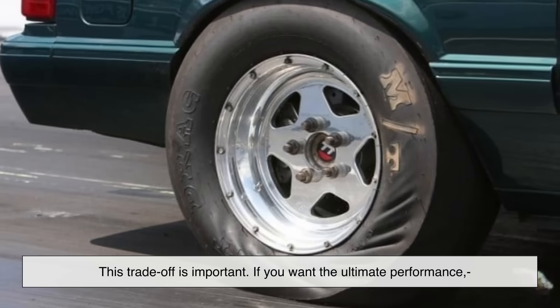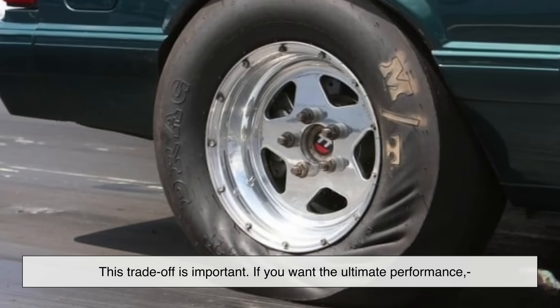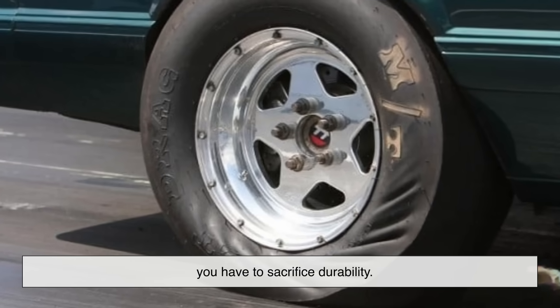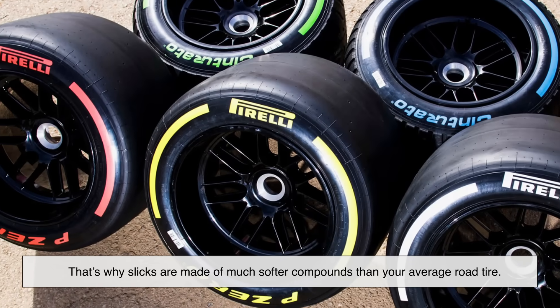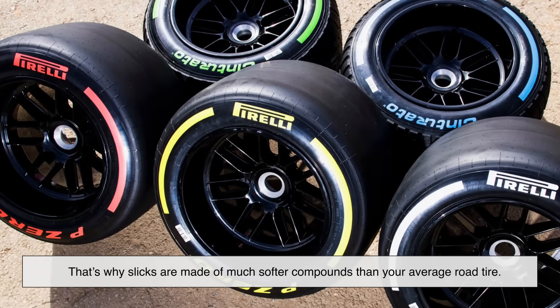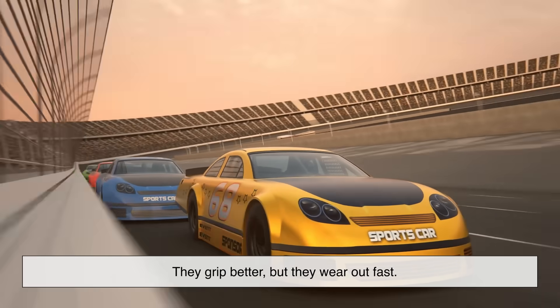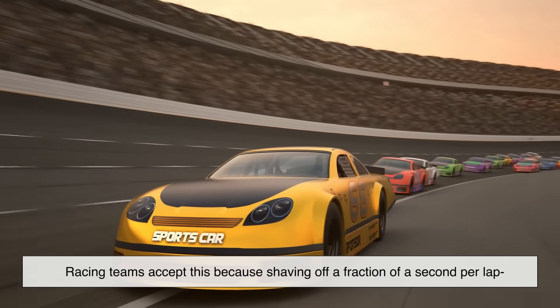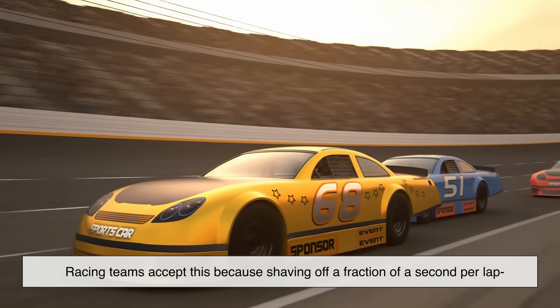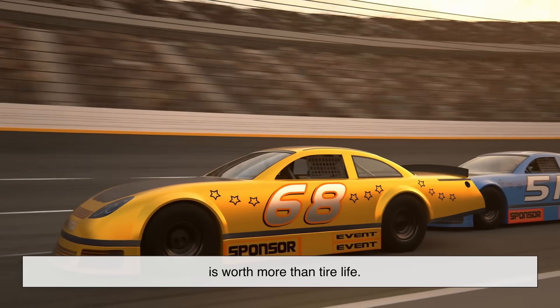This trade-off is important. If you want the ultimate performance, you have to sacrifice durability. That's why slicks are made of much softer compounds than your average road tire — they grip better, but they wear out fast. Racing teams accept this because shaving off a fraction of a second per lap is worth more than tire life.